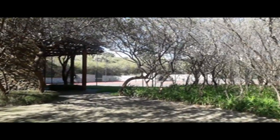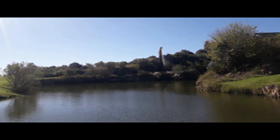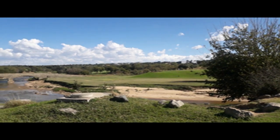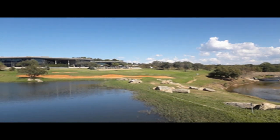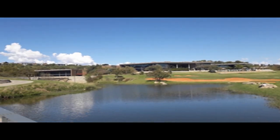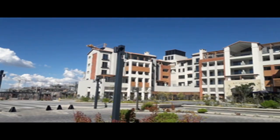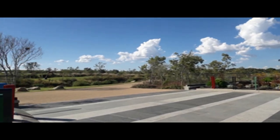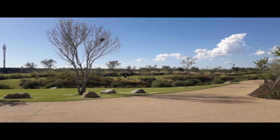Okay, here we have some tennis courts. Some nice apartments here — they're building more on that side. It's quite a huge place. Well, 2000 acres is not small.